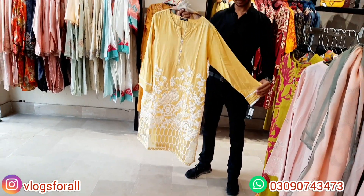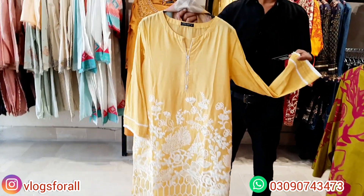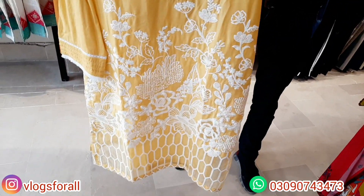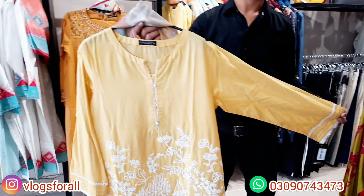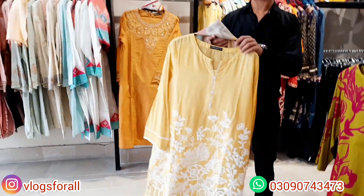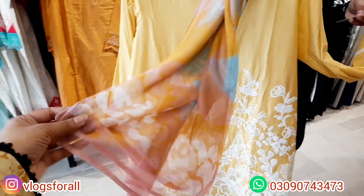The next article is very beautiful. This one is looking very nice — yellow with white embroidery and with the design of organza. The neckline is very beautiful. The sleeves Dupatta is in the net — printed net Dupatta, very beautiful. Colorful and different.